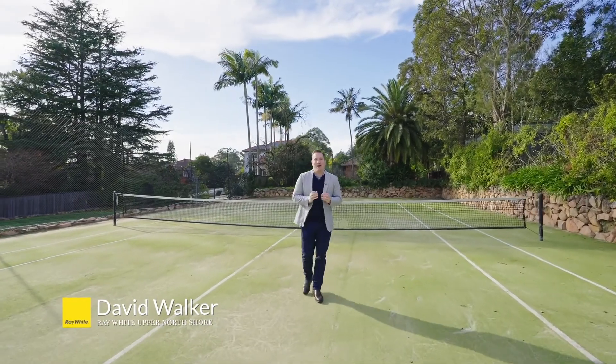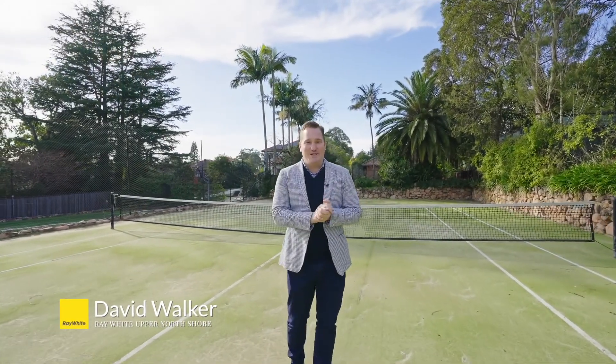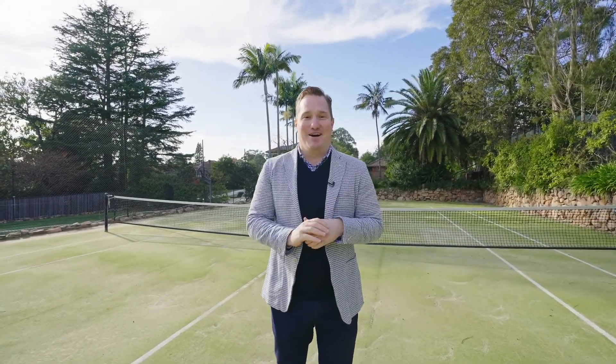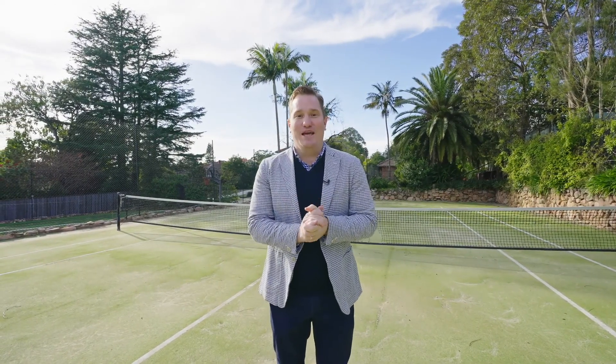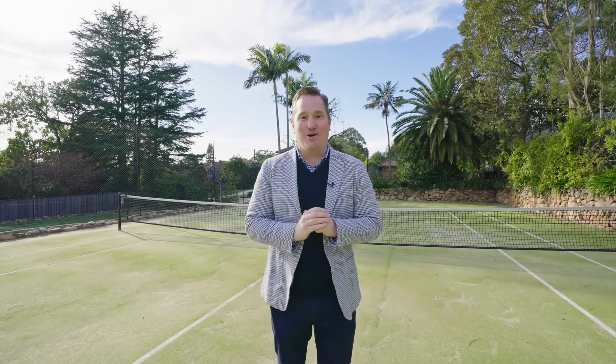Hello, I'm David Walker from Ray White Upper North Shore and welcome to 122 Bannockburn Road in Turramurra. A premium opportunity for those looking to create their ultimate family home in this prime Eastside Turramurra location.